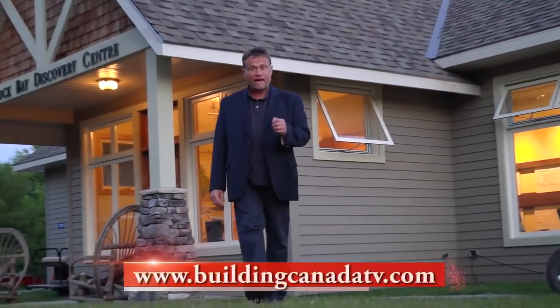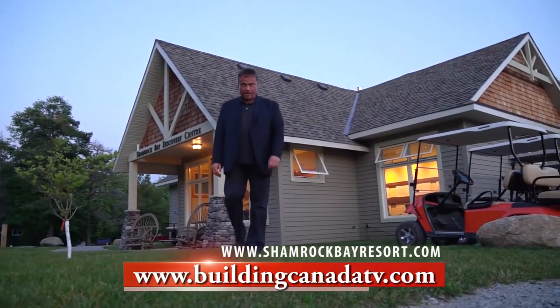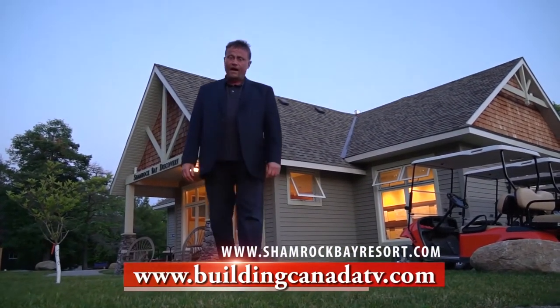It's the close of another beautiful day here at Shamrock Bay Resort. If you'd like buying information, go to buildingcanada.ca or shamrockbayresort.ca. For Building Canada, I'm Andrew Crystal.